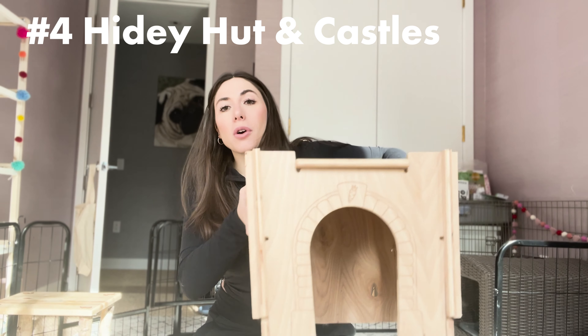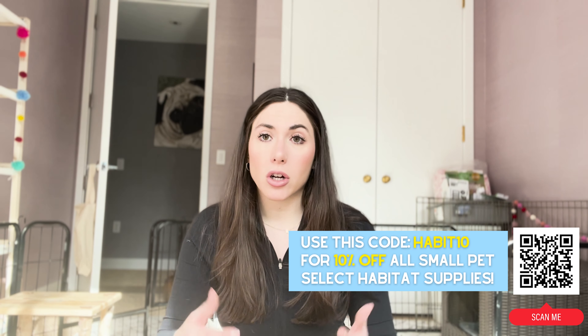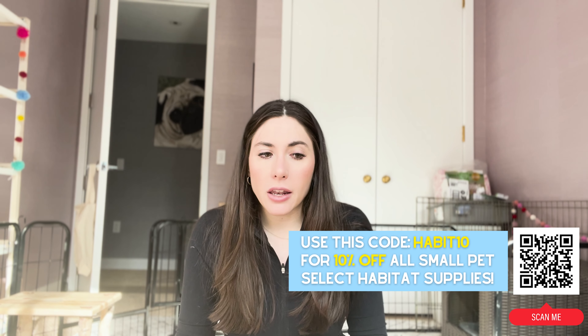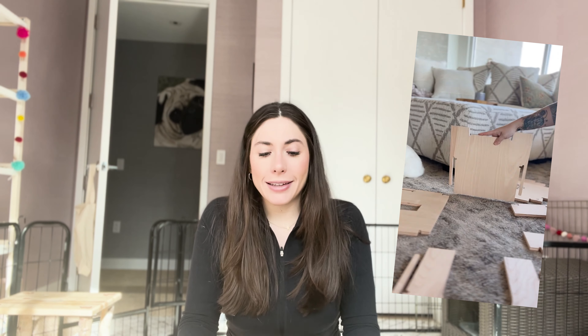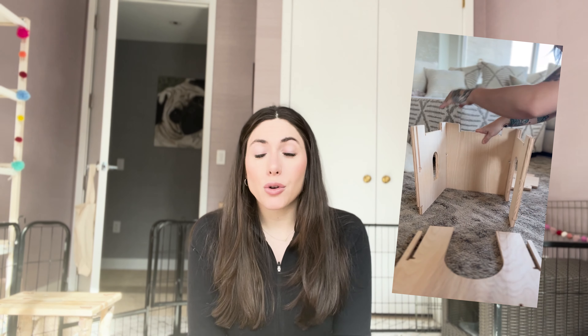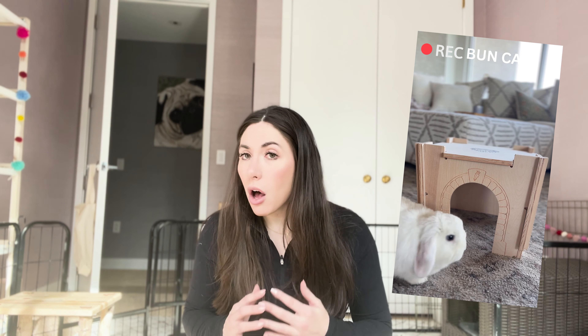Number four is a hidey hut or a castle. I use the Small Pet Select castles — this is the smallest one; they also have medium, large, and extra large. The extra large honestly looks like a doghouse, but my rabbits love it. Hidey huts are important because rabbits love to feel protected — they're prey animals constantly on the lookout. In the wild, rabbits burrow and live underground. Obviously that's not the case in an apartment, but a castle is a close second to what they'd call home.